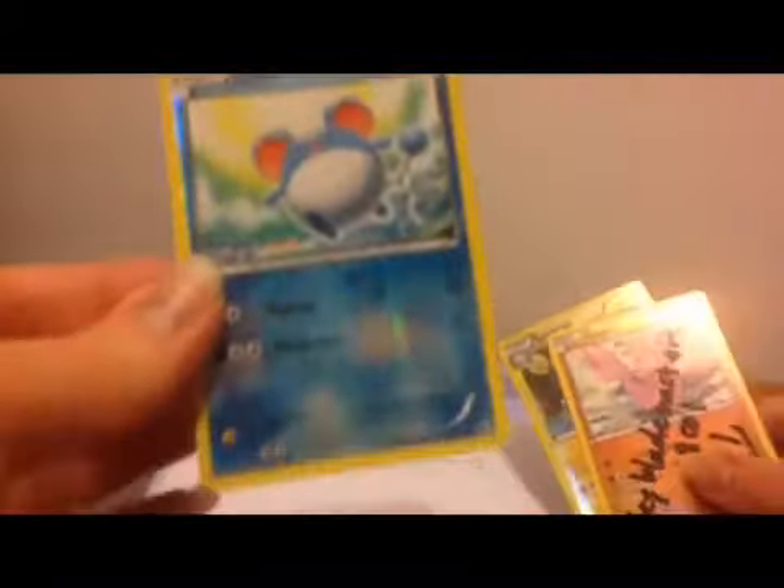Sorry about that, I had a little interruption. He did send me some Reverse Hollows. So let's see, we got a Reverse Merrill from Boundaries Crossed, Reverse Electric from Plasma Blast, and then a Signature Gligar — very nice, I'll put that in my collection. That is from Boundaries Crossed as well.